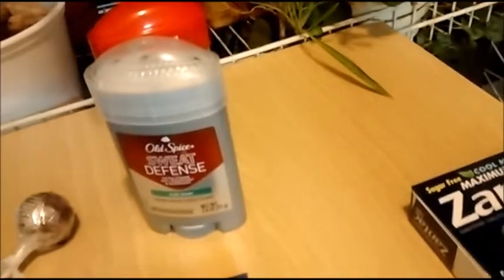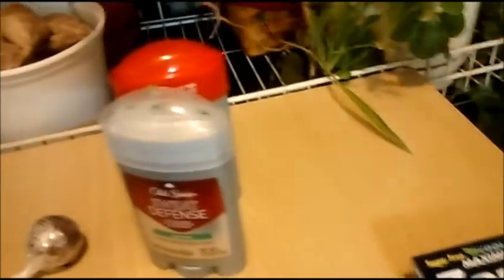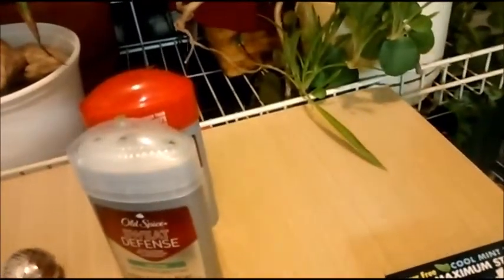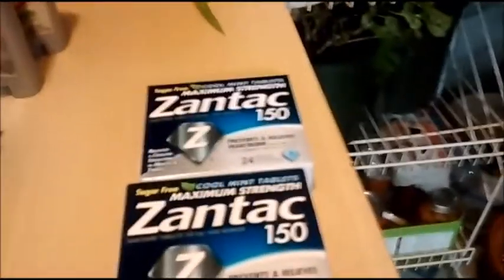The Old Spice is on clearance for $2.89. I had a dollar coupon, making it $1.89. I'm tracking — if I spend $15 I'll get back $5, and I've got $5.78 tracking for that.